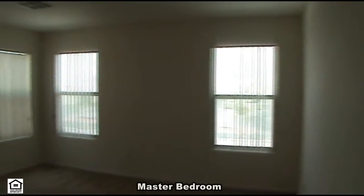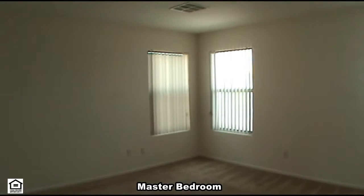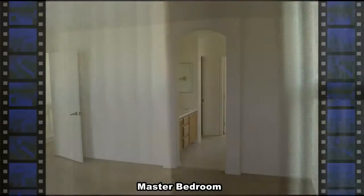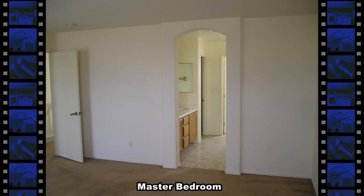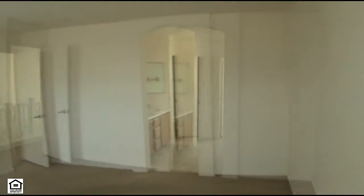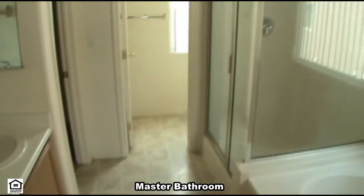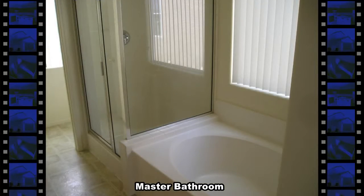The master bedroom has plenty of open wall space and lots of natural light. The master bathroom has a garden tub, separate shower, double sink vanity, and a walk-in closet.